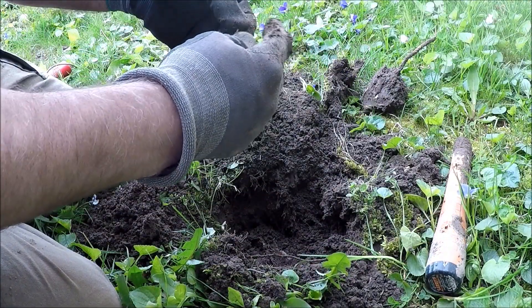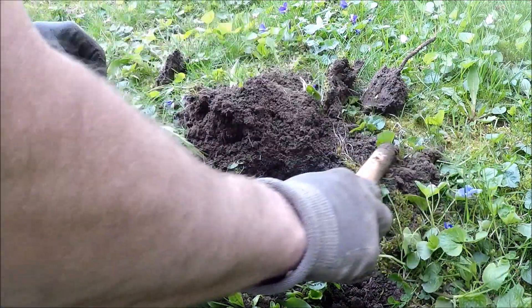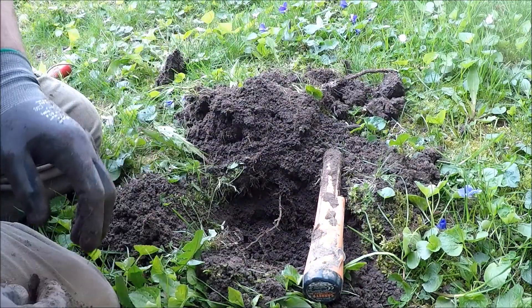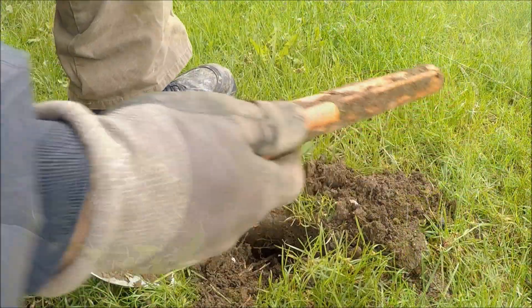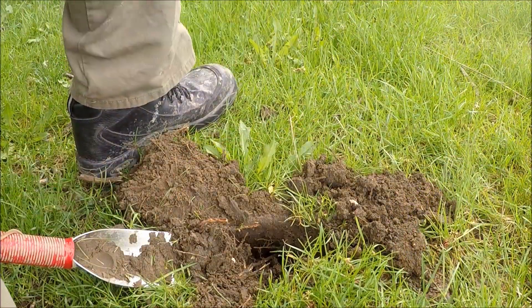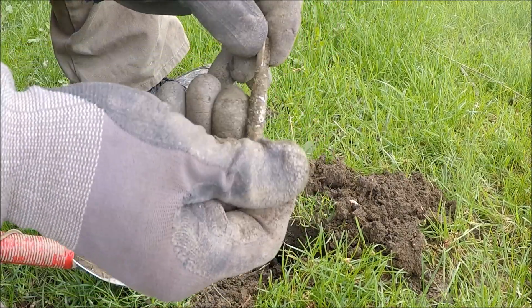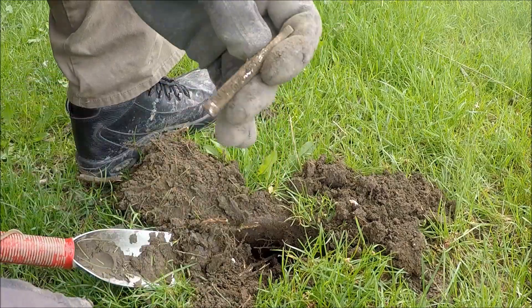Alright, what do we got here? I thought it would have been another wheat penny, but looks like some kind of washer. Actually, it's an old lock handle for a car.